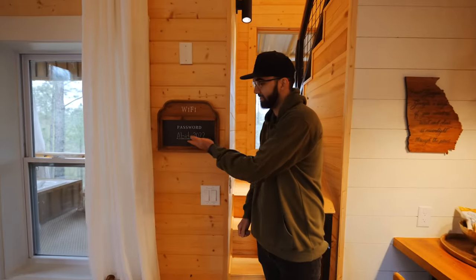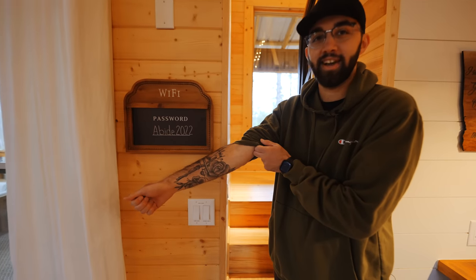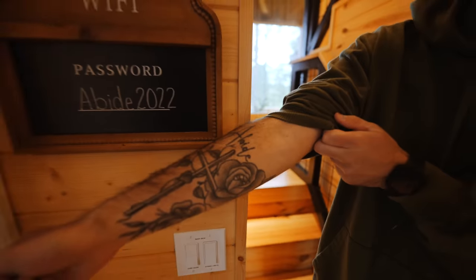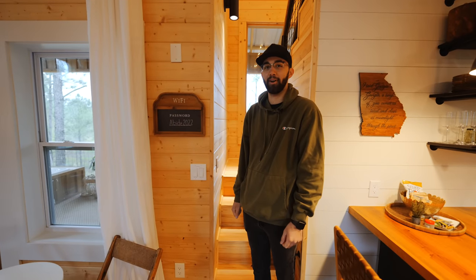I see here that this says Abide 2022. I have a tattoo that matches the wi-fi. Wow — what are the odds? That's pretty funny. Justin is the wi-fi. I am wi-fi.